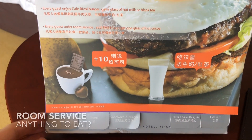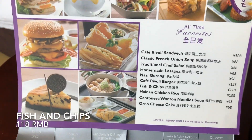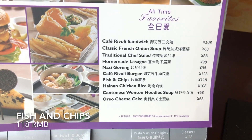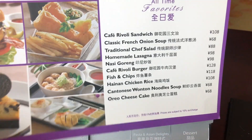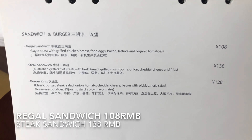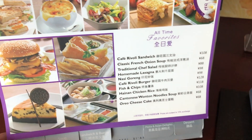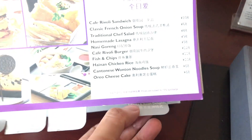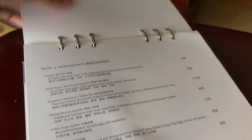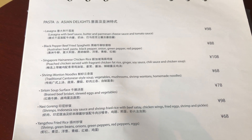All right, what do we have here? Money promotion. Okay, that shows you the price of the food. Fish and chips, 118. Let's check out sandwiches and burgers. Regal Sandwich, 108. Pasta and Asian Delights. Singapore Hanna and Jingle Ranks want to eat. Ciao.